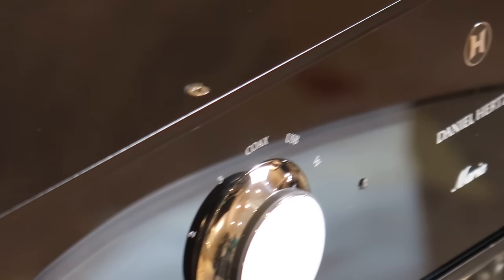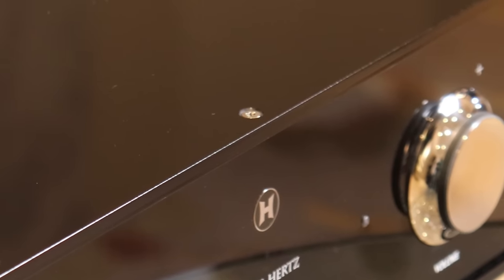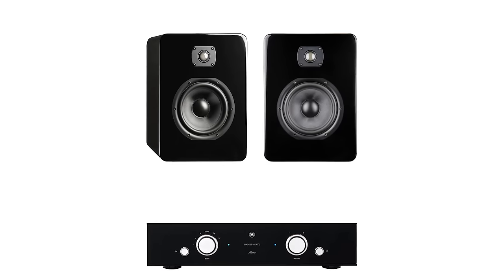So we ordered two systems: the Maria with the AVA bookshelf speakers and the Maria with the Amber speakers. Mark tunes the amplifier for the speakers — in the case of Daniel Hertz, the Maria is tuned specifically for each speaker. Every speaker has different idiosyncrasies in frequency response and impedance, and he uses the Maria's tuning to optimize the end result, which is much better than you would expect.